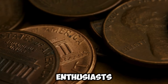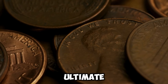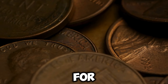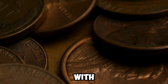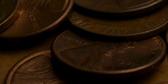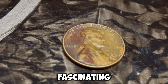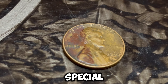Hey there, coin enthusiasts. Welcome back to the ultimate destination for all things numismatic. Today, we've got an incredibly exciting story for you — a story that involves a 1967 Lincoln penny with a D mint mark that's reportedly worth a million dollars. Yes, you heard that right, one million dollars. So let's dive into the fascinating world of rare coins and discover what makes this particular penny so special.